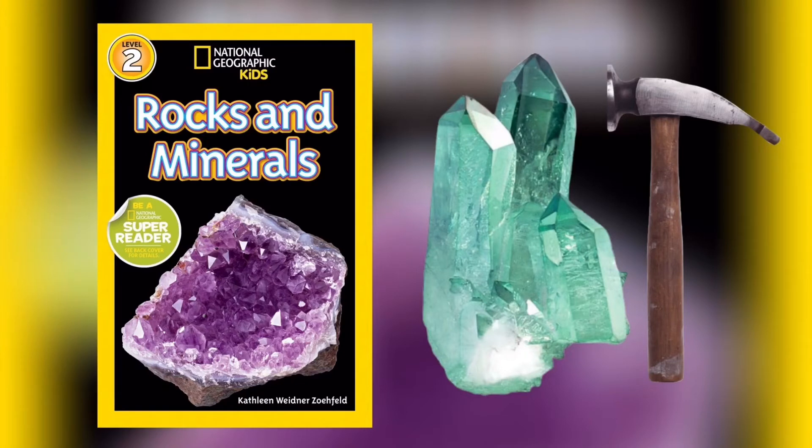Seven cool rock facts. Number one: The ancient Egyptians built the pyramids with limestone thousands of years ago — they still stand today. Two: Diamonds are the hardest minerals on earth; they can even cut steel. Three: The softest mineral in the world is talc — you can crumble it with your fingers. Four: Some pumice rocks are so light that they actually float on water. Five: The moon is made mostly of igneous rock. Six: A geode looks like a plain dull rock on the outside — crack it open and there might be beautiful crystals on the inside. Seven: Obsidian feels as smooth as glass.